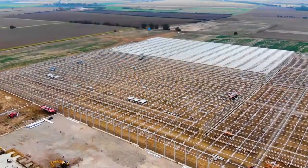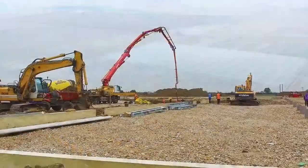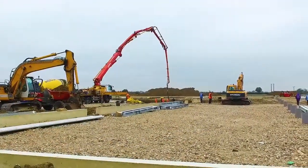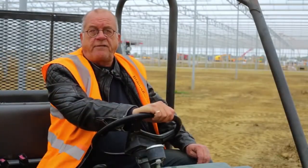Welcome to the fourth video on the progress of the Clay Lake project for Neemley Nurseries and Bridge Farm Nurseries, by KG Greenhouses, KSGVBW.